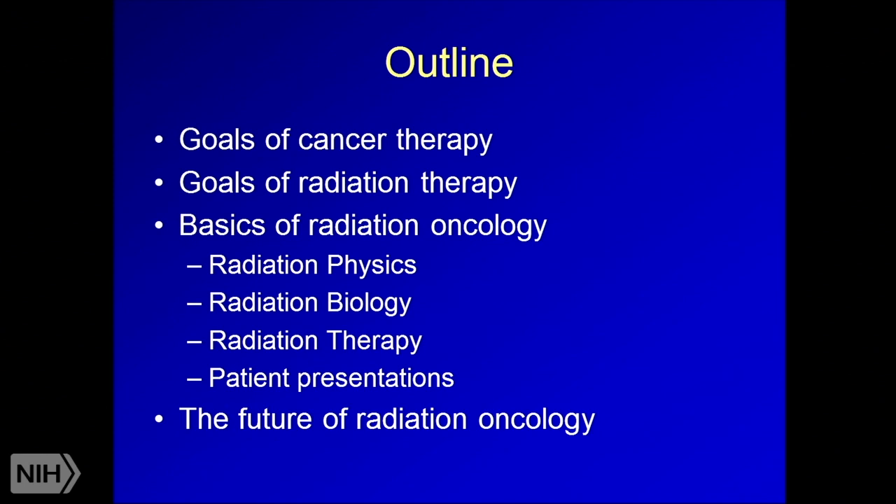Our outline for today: we'll talk about the goals of cancer therapy, specifically focus on some of the goals of radiation therapy, some of the basics of radiation oncology, and then some of the exciting areas of research in radiation oncology and how they may interact with some of the work being done here and abroad.